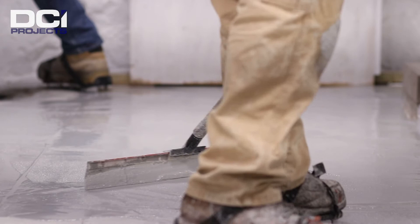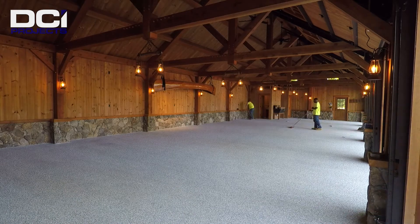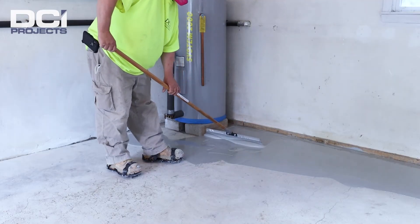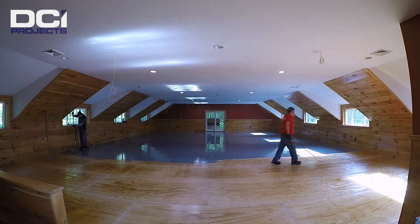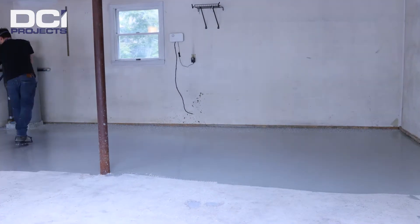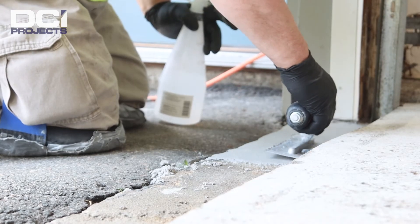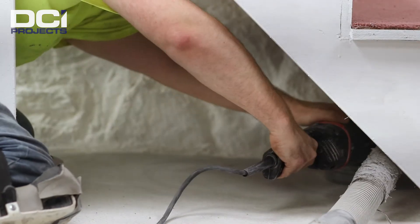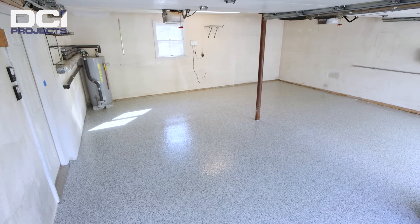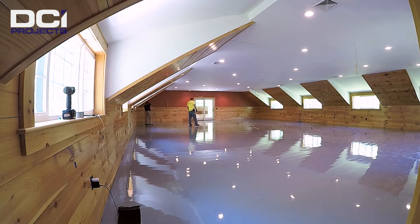We understand residential concrete pretty well and we've come up with coating systems that work very well. They're limited, but they're beautiful and they function very well forever. Although most of our work is commercial — we do tens of thousands of square feet of commercial work every year — we also do a lot of residential work and we're very interested in it. Our commercial experience allows us to better assess and solve the particular problems with residential concrete. It begins with prep work and properly designed coating systems to solve the residential problems and then deliver the decorative element you like.